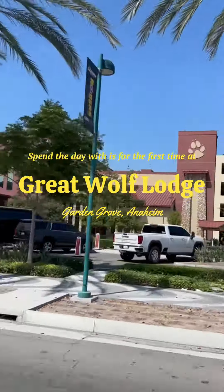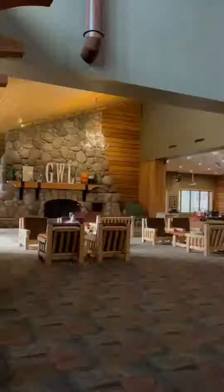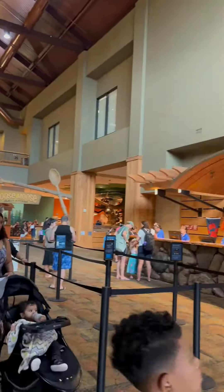Come spend the day with us for our first time at Great Wolf Lodge in Garden Grove, Anaheim. As soon as you walk into the lobby, you're greeted with high ceilings, a lounge area, a gift shop, and a front desk to check in.